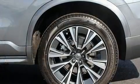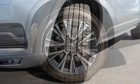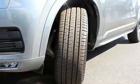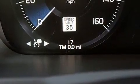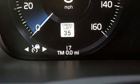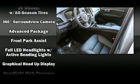Volvo ensures the safety and security of its passengers with equipment such as head curtain airbags, front side impact airbags, traction control, brake assist, anti-whiplash front head restraint, ignition disabling, an emergency communication system, and four-wheel disc brakes with ABS.